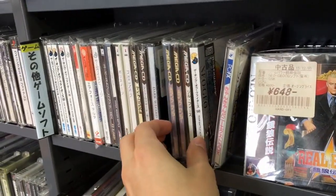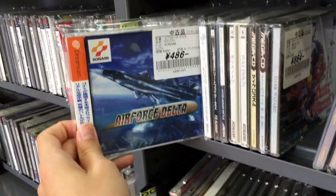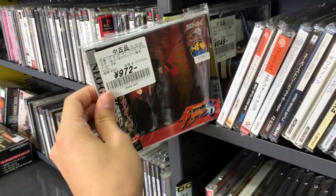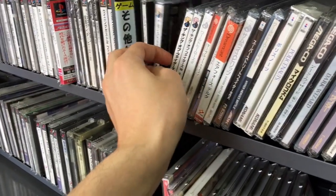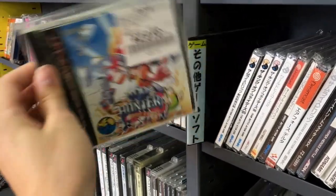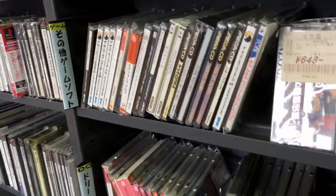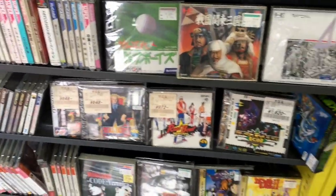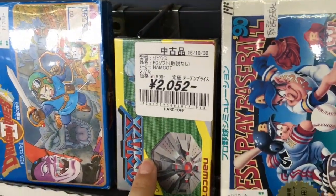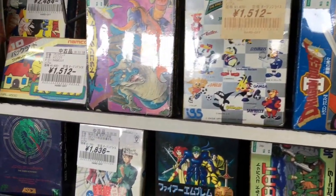We got some Mega CD stuff — Force Delta. There's some Neo Geo CD stuff. Oh, what's this? Top Hunter — what kind of game is this? Oh, fighting game. That's what kills me about the Neo Geo — all the stuff that's not a fighting game is really expensive. Oh, Xevious in the box — it's a really good shooter. A lot of different stuff.